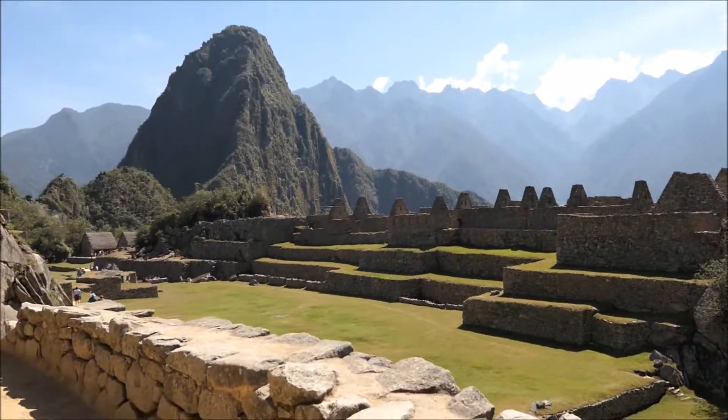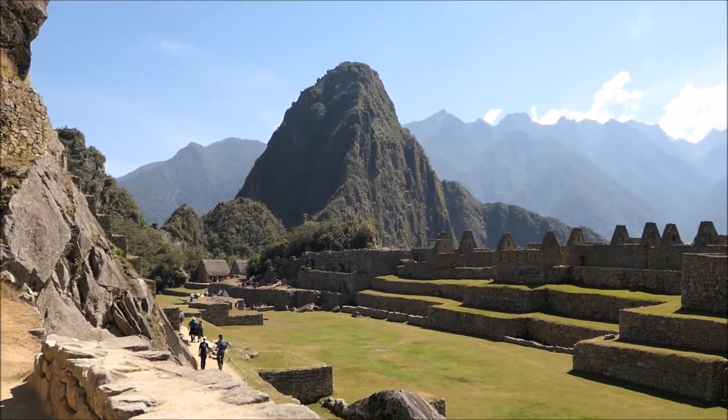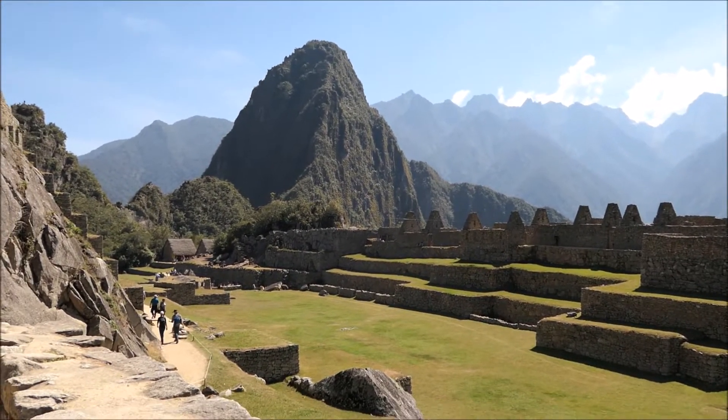Anyway, I wanted to show you guys this awesome place.